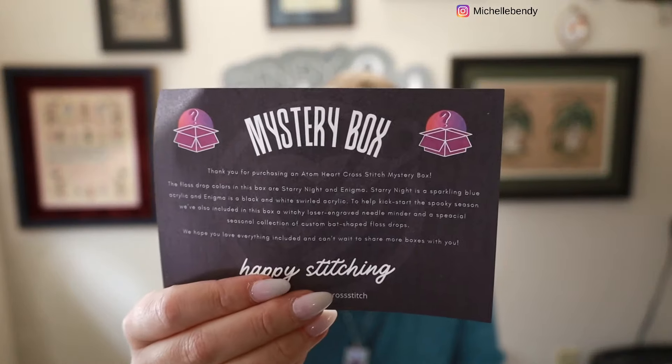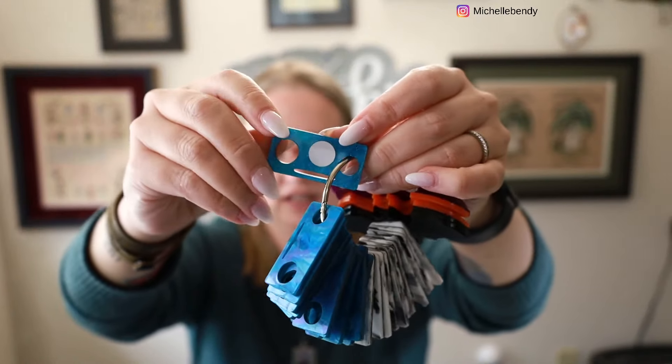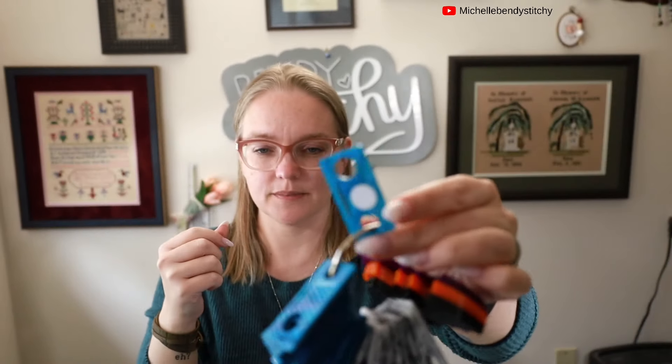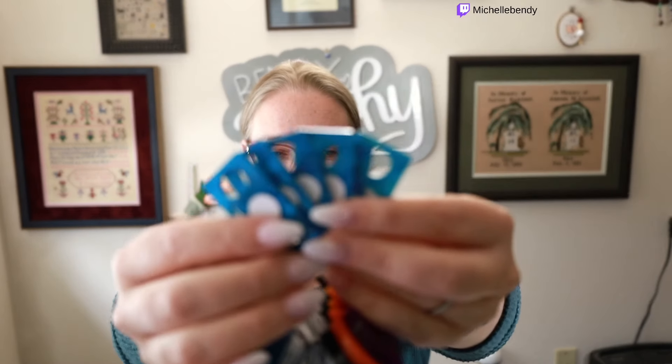Moving to purchases: I'm a member of the Adam Hart Cross Stitch mystery box, which I think is quarterly. We always get floss drops — she makes these cute little floss chips. I like the simplicity of them, they look like little robots with one big eye and one little eye. As soon as they arrive I put the label stickers on them so I'm more likely to use them. This quarter includes 'Starry Night' — a sparkly blue — and 'Enigma,' a black and white colorway where every chip is a little different.